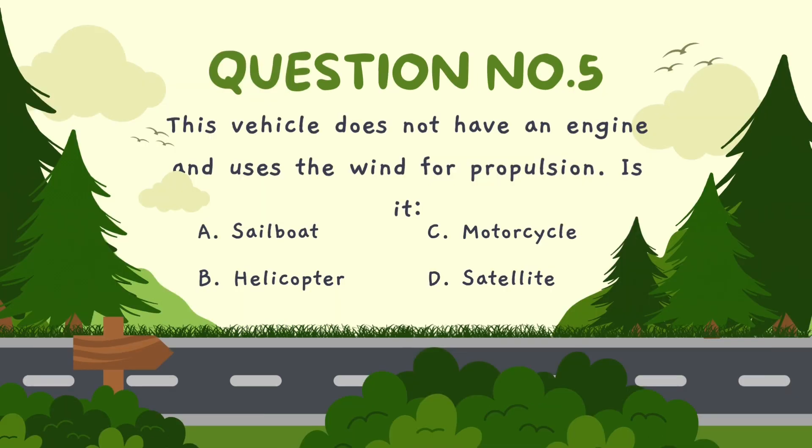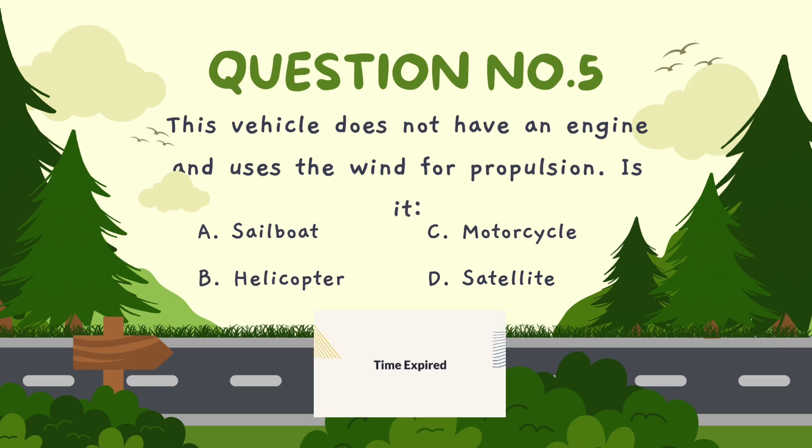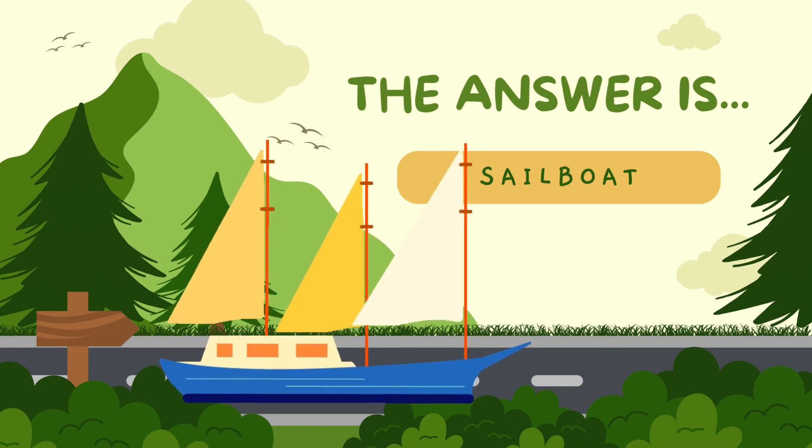This vehicle does not have an engine and uses the wind for propulsion. Is it? A. Sailboat, B. Helicopter, C. Motorcycle, D. Satellite. The correct answer is sailboat.